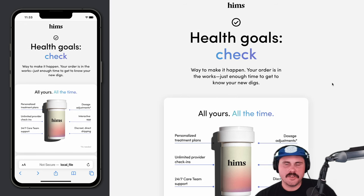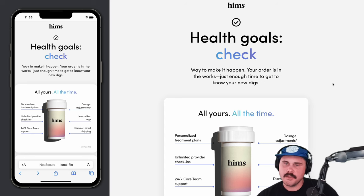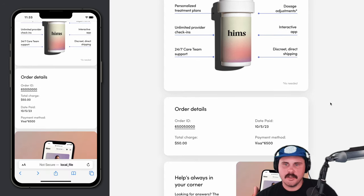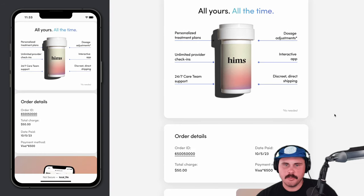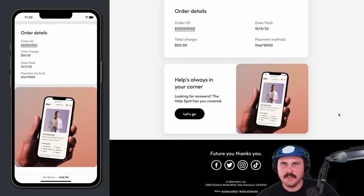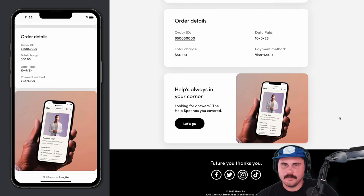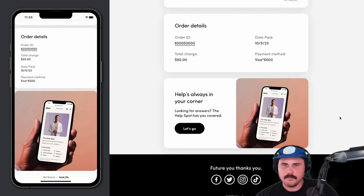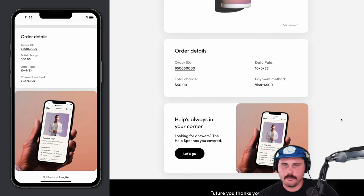I definitely like a more designed receipt-type email. Sometimes you just get plain text — 'thanks for your purchase' — but I think it's nicer when you have a well-designed email that brings everything together and you feel secure about your purchase and have the information you need. That was our previous comm — just a headline, some body copy, and the order details. So this one is a pretty big improvement.